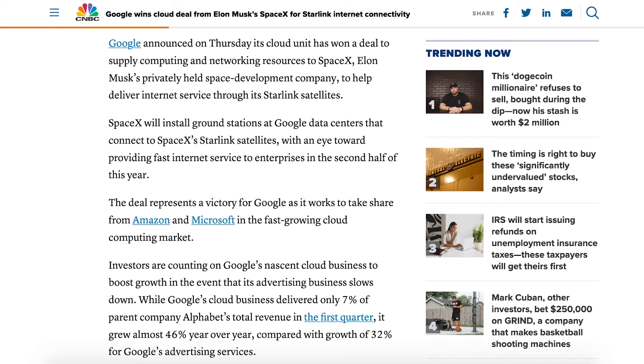There's an article from CNBC in relation to a partnership between Google and SpaceX with Starlink. Google announced on Thursday its cloud unit has won a deal to supply computing and networking resources to SpaceX, Elon Musk's privately held space development company, to help deliver internet service through its Starlink satellites.